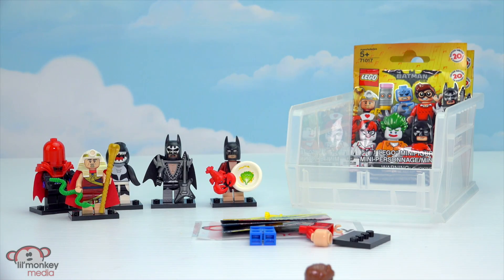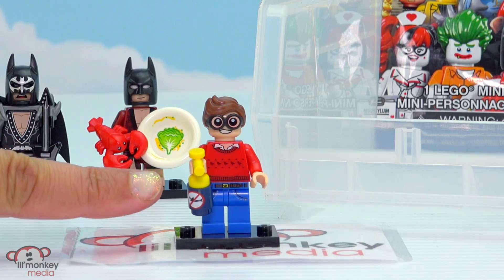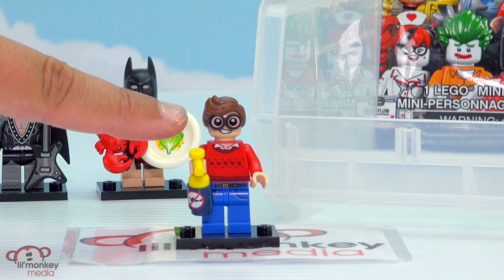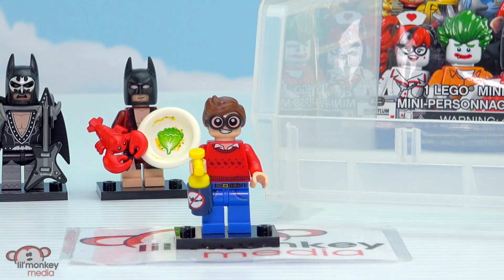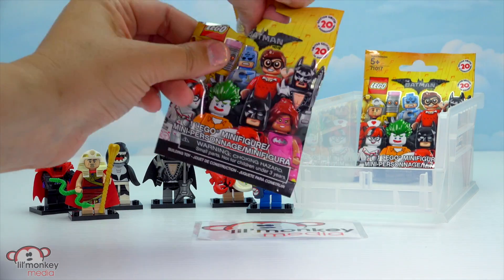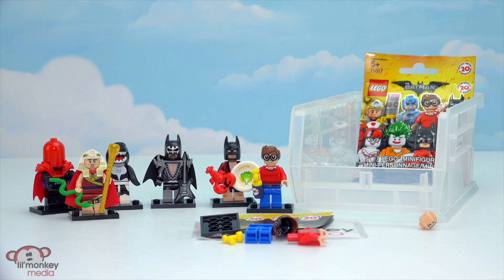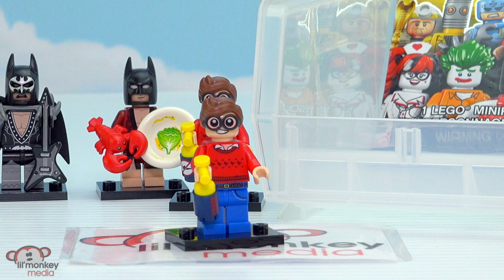I think we got Dick Grayson — let's put him together. We did get Dick Grayson. He's one of my favorite characters from the movie for sure. And his accessory is the shark repellent. Awesome glasses. He has a nice red sweater and some jeans on. Love him. Two left. I wonder who we're gonna get. Our first duplicate — another Dick Grayson — but that's okay. He is one of my favorites, so I don't mind.